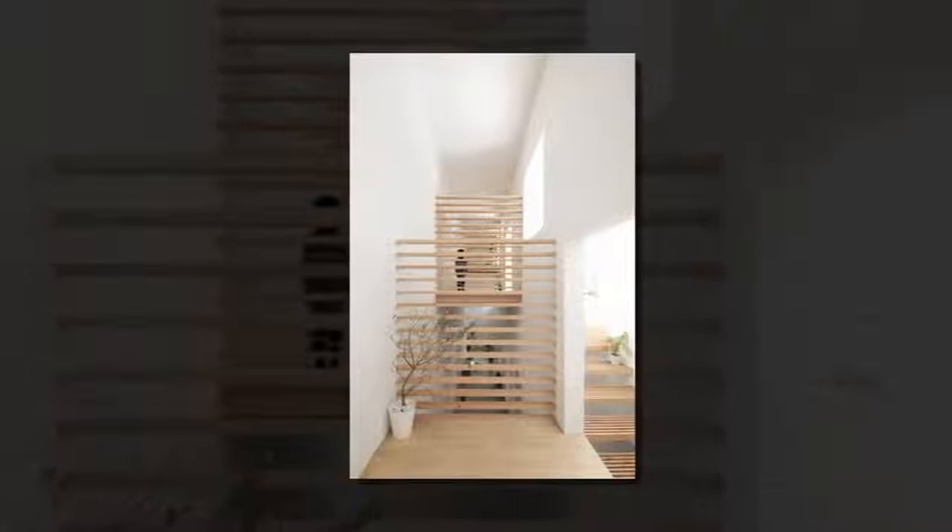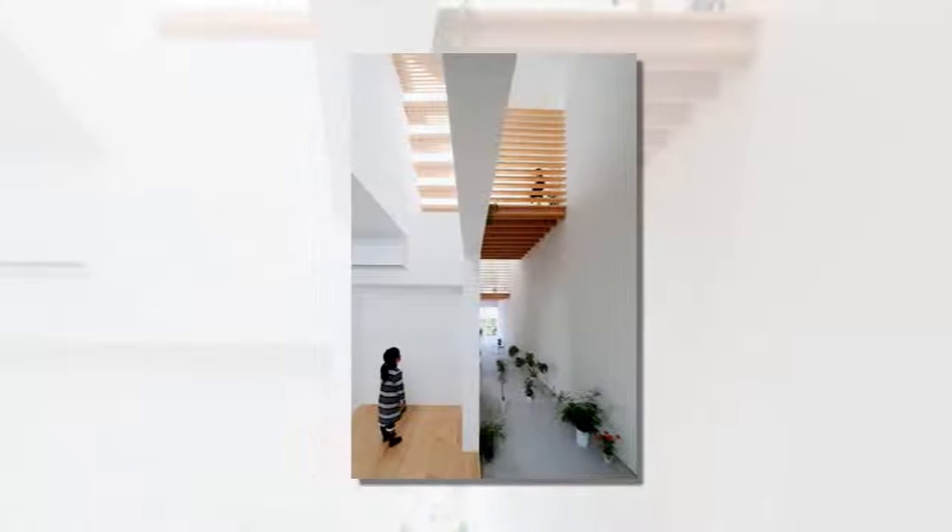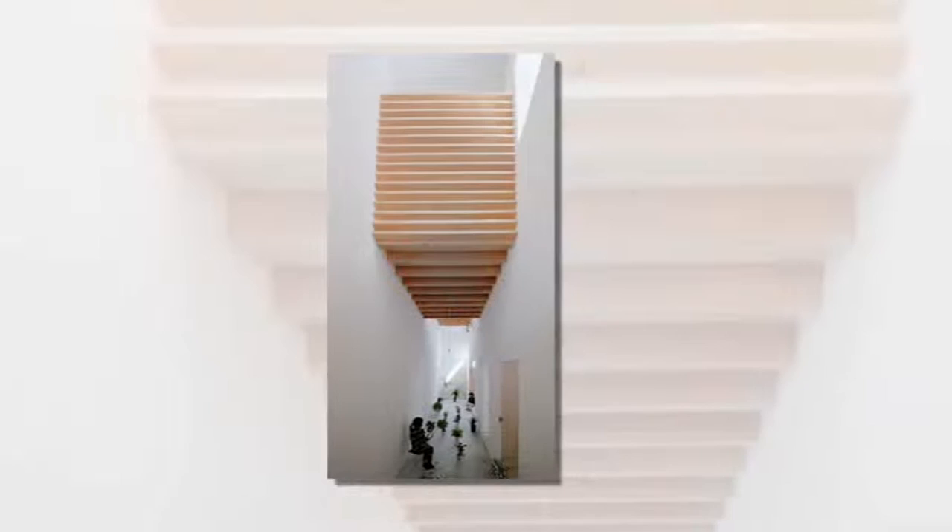The need for natural lighting drove the design of House in Yamano. Located in an area just outside the city center, the building sits in the shadow of a six-story apartment block to the south. This prompted Katsutoshi Sasaki, whose past projects include a three-meter white house, to plan the building around a double-height corridor, with the intention of bringing light into every room from the north side of the site.